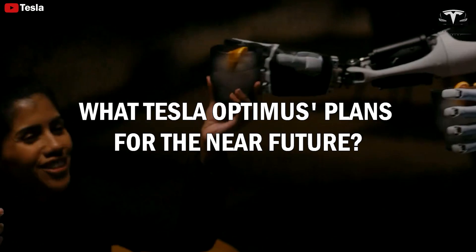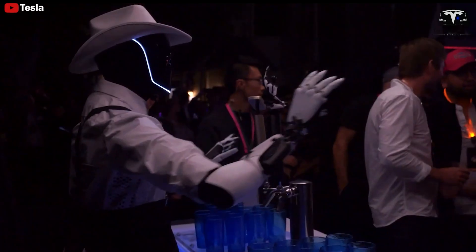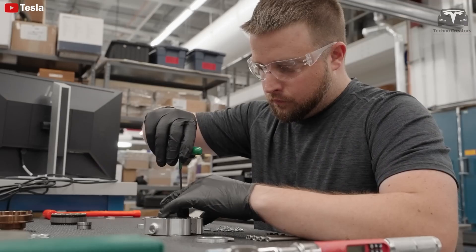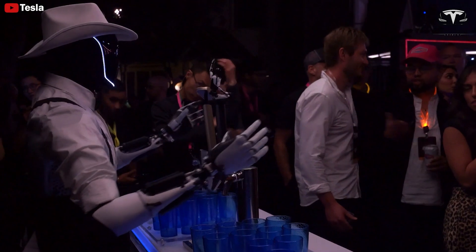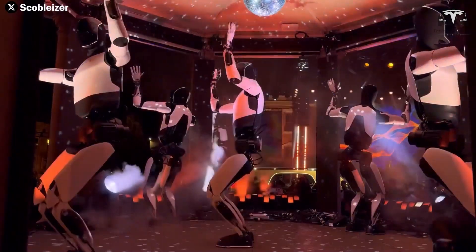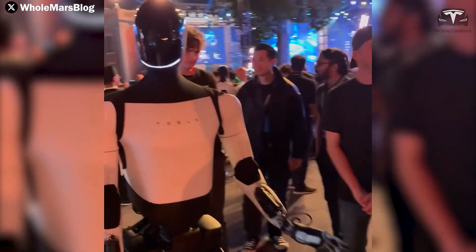What are Tesla Optimus's plans for the near future? Tesla is known for offering flexible options for its customers, and Optimus is no exception. Elon Musk has shared that bots would be offered both as rentals as well as to buy, but the rental option first. This approach not only allows customers to test whether Optimus is truly useful and convenient for everyday life, but also helps mitigate financial risks. While the price of Optimus is expected to be around $20,000, the rental option means customers won't face heavy financial pressure and can experience the product at a more reasonable cost.